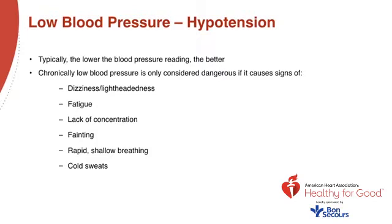Low blood pressure is typically due to an underlying cause, including prolonged bed rest, pregnancy, decrease in blood volume, medication side effects, heart problems, endocrine abnormalities, severe infections, allergic reactions, to name a few. It can also be caused by a family history of low blood pressure.